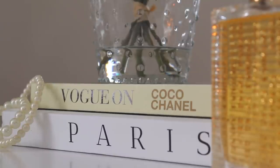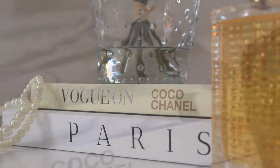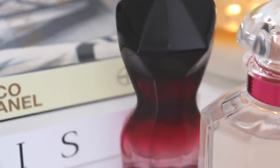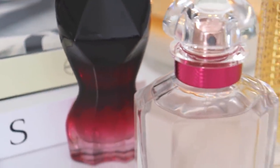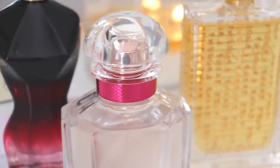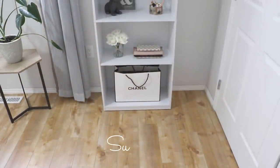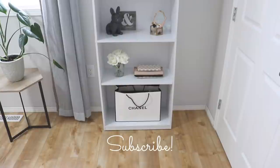Good morning guys and welcome back to my channel. Today I have three fragrances to share with you — one of them was highly requested and the others are ones I've had on my back burner for a while. There are going to be three perfumes today and three next week, so if you want to see what the ones next week are, make sure you are subscribed so you don't miss those.